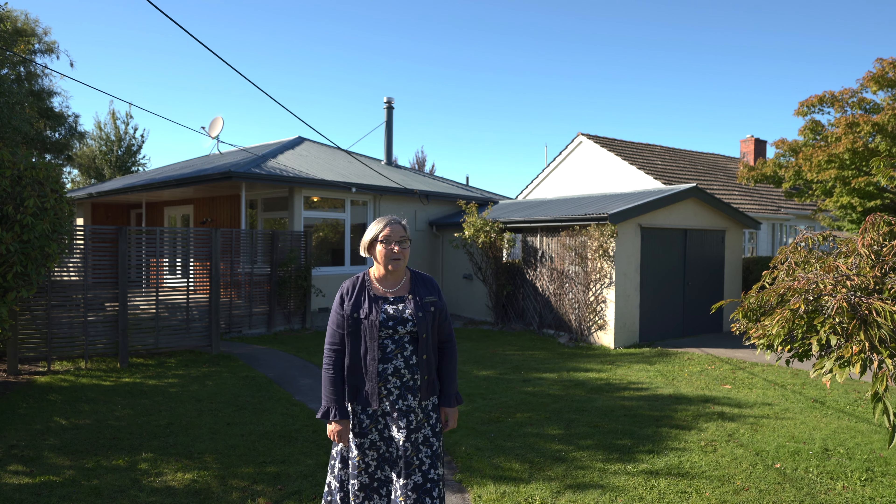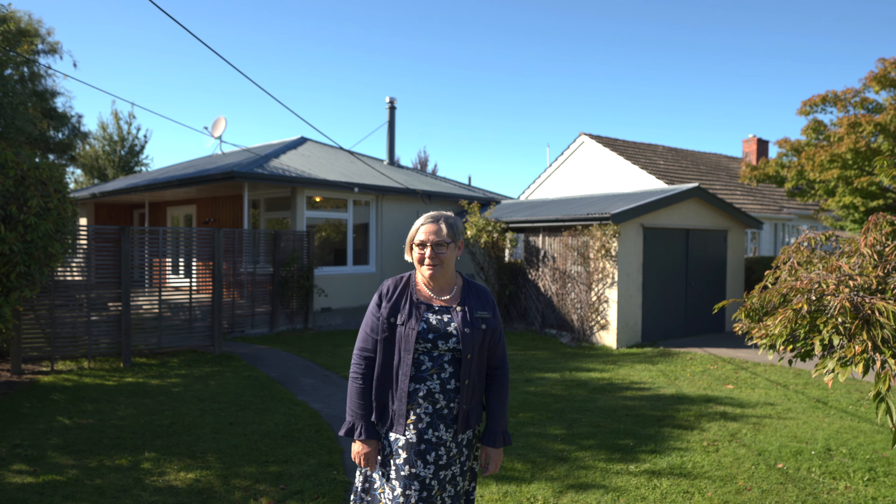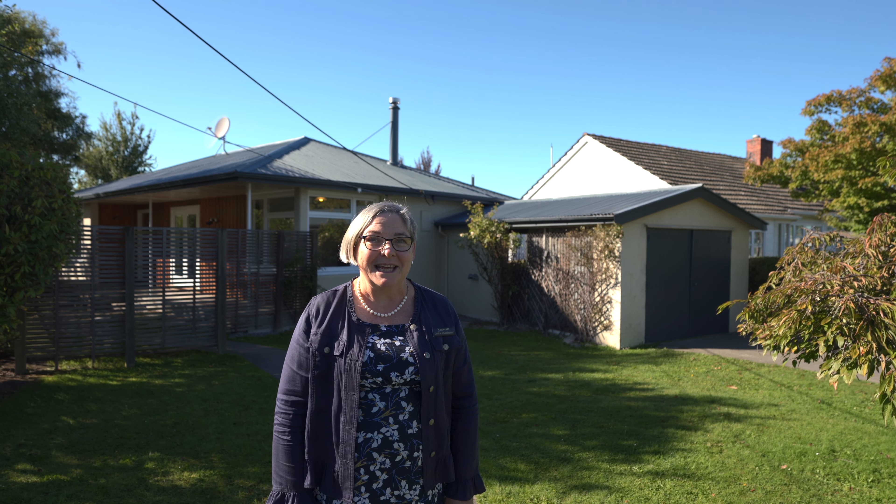I would like to pique your interest with a proposition. Take a peek at this perfectly presented and positioned property here on Peel Street.